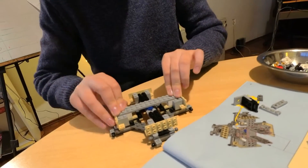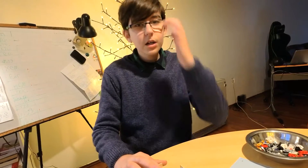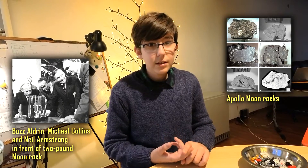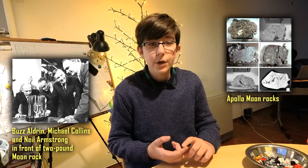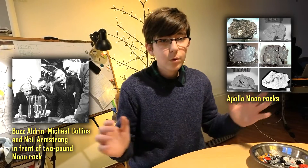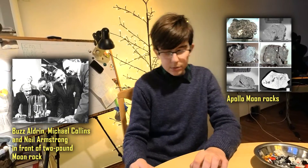Throughout all of the six Apollo missions, the one that brought the most rocks or materials from the moon was Apollo 17, which brought 110 kilograms back to Earth.